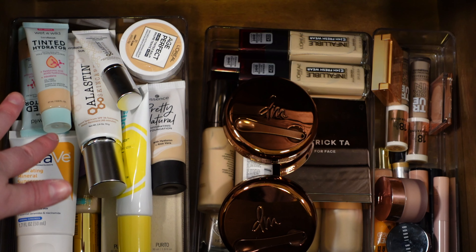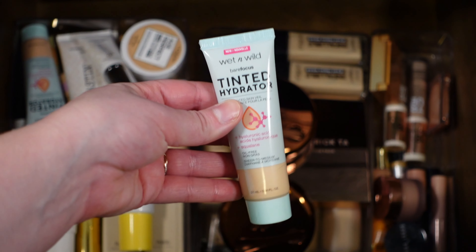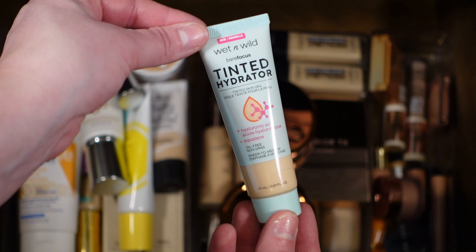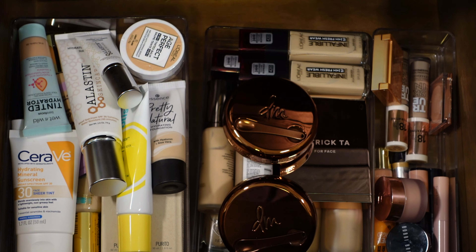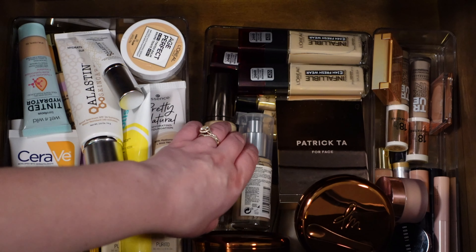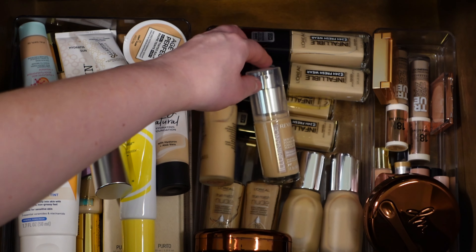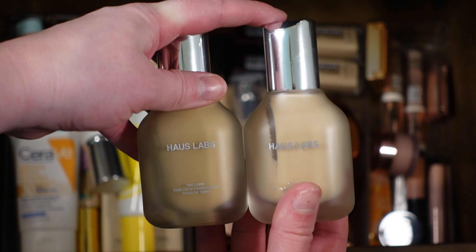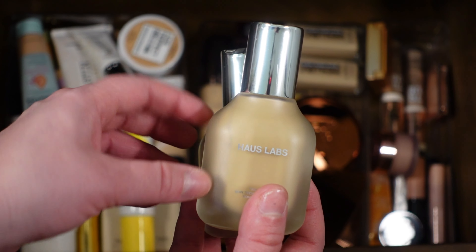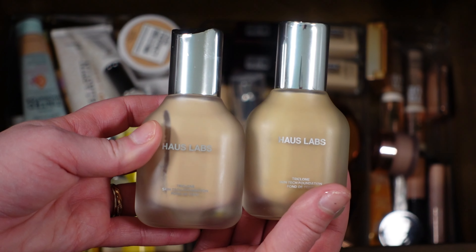Now I'm at my tinted products and I want to pull some from here. I think I'm going to pull the Wet and Wild Tinted Hydrator — I haven't used this in a while but it is one of my all-time favorite products, especially from the drugstore, it is so so good. I'm also going to pull a foundation. We all know how much I love the L'Oréal Infallible Fresh Wear, but I'm also going to grab the Haus Labs foundation in both shades, because I'm going to be self-tanning soon and want the darker one. I believe the L'Oréal Infallible Fresh Wear is actually a dupe for the Haus Labs performance-wise.